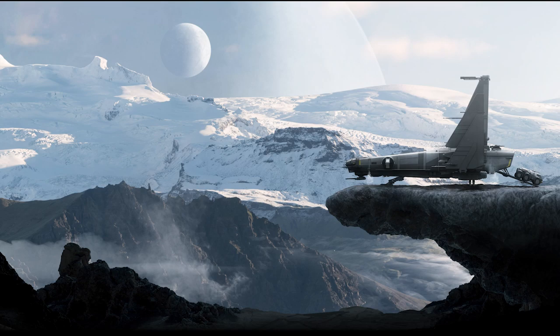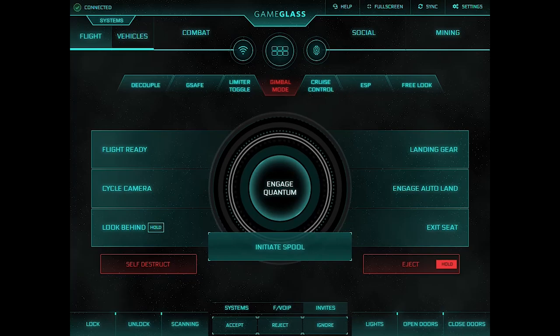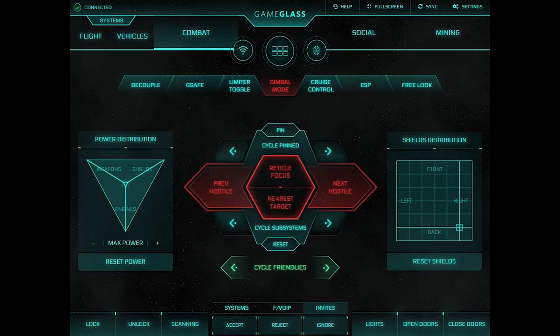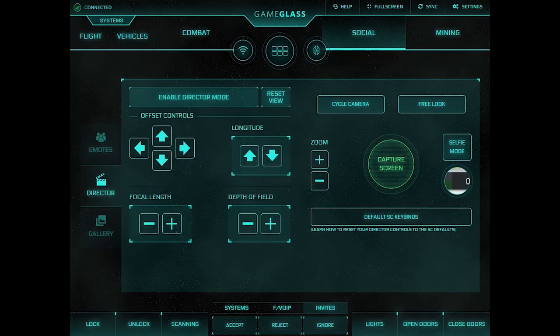Game Glass makes software that lets you turn touchscreen devices like tablets and mobiles into immersive controllers for Star Citizen. But it's not just Star Citizen — that's just the current focus. It's going to support lots of games, with Elite Dangerous and others next. There's a free flavor of this, but also a subscription service, or you can buy individual components and additions for your Game Glass experience. For example, you can get some additional functionality for Star Citizen mining.